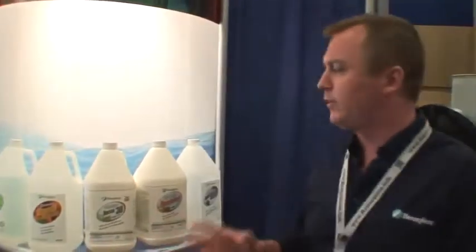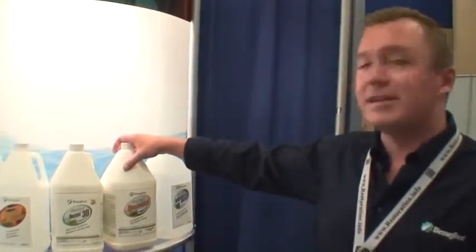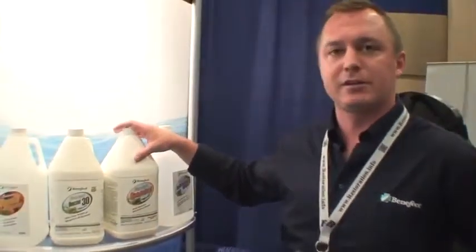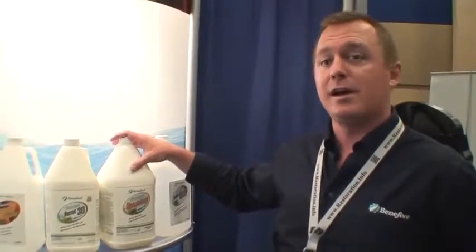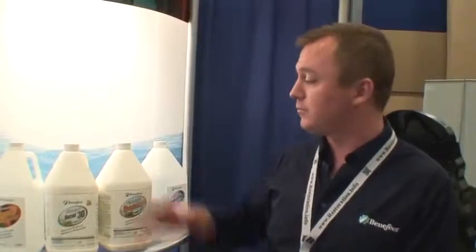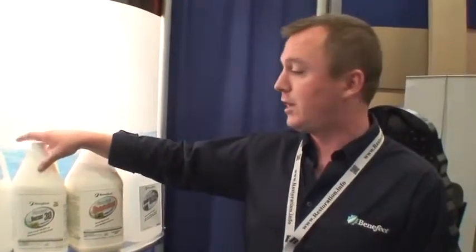And it's really great for carpet — we're going to have a carpet sanitizing claim on it before the end of the year. We also have our main disinfectant. The biggest difference between the two is that the main disinfectant currently has a tuberculicide and a fungicide claim, so it can be used on mold as well as trauma, where the Decon 30 we really focus more for category one and category two jobs.